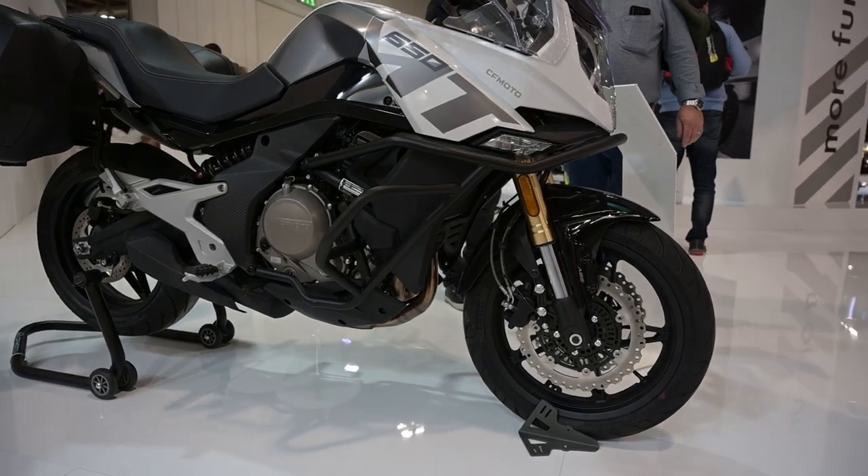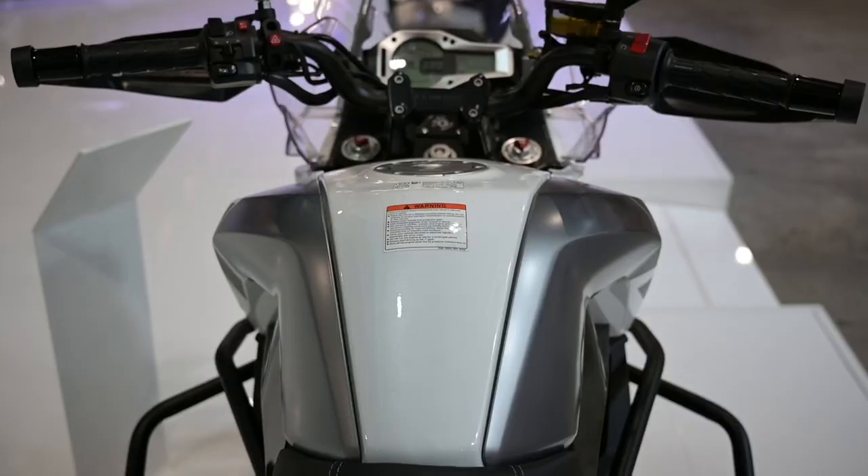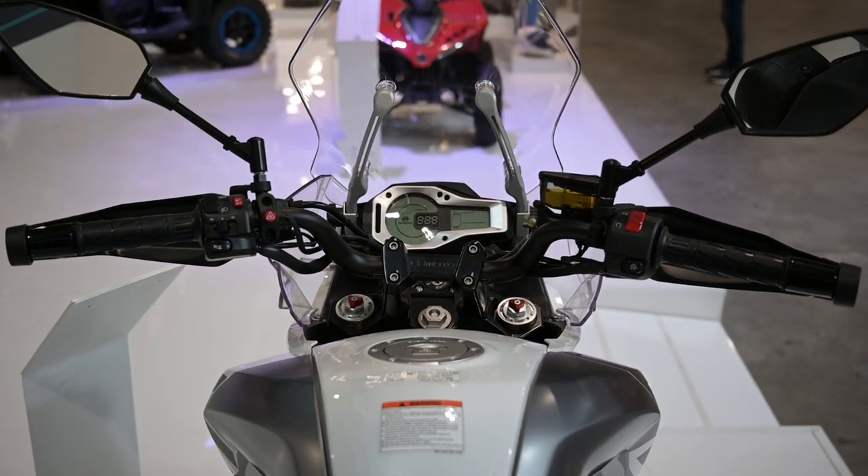That may have been the center of attention on the CF Moto stand, but the Chinese company also had an updated 650 MT on display that retails for about 120,000 Rand including the panniers. It has two riding modes, an LCD screen, 60 horsepower, and overall is a lot of bike for the money.